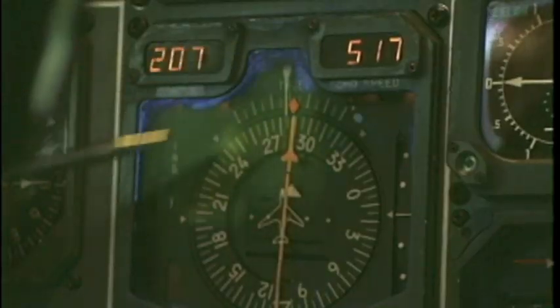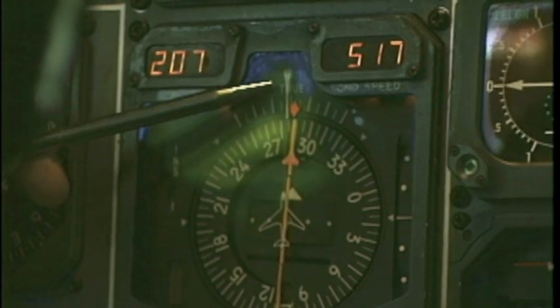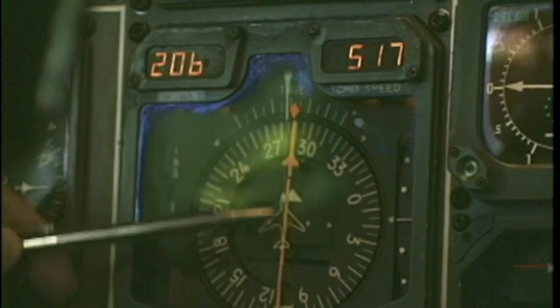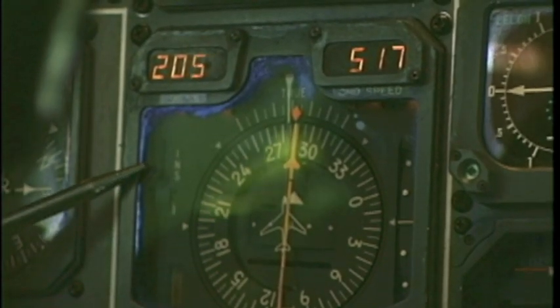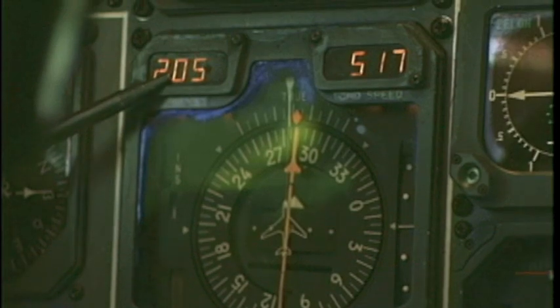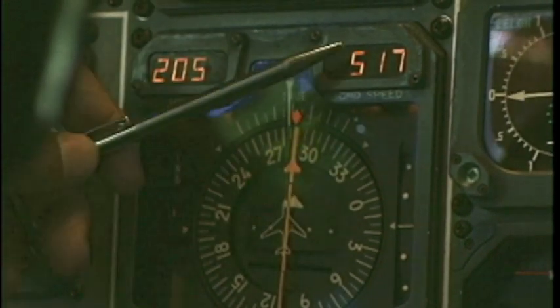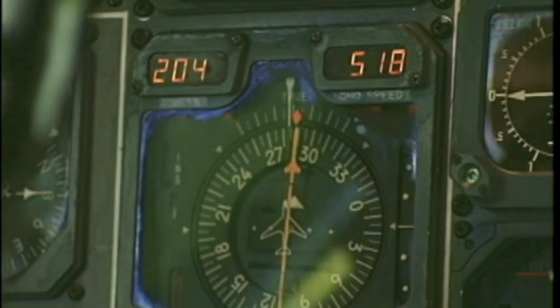This is called the horizontal situation indicator. Right now we have a true heading, and we are on course. This course is given by the inertial navigation system. We have 200 miles to go to our next waypoint, and our ground speed is 518 nautical miles an hour.